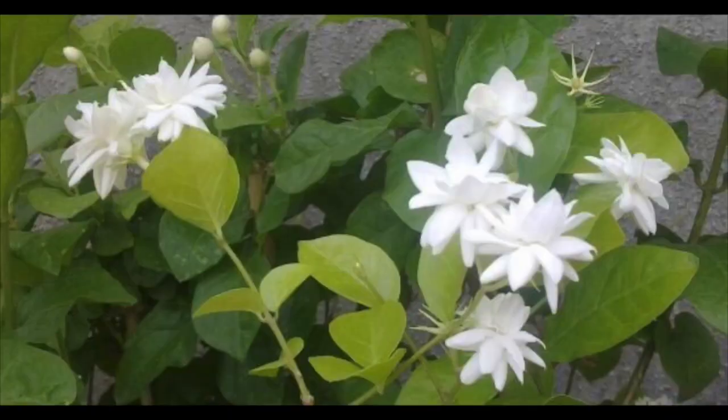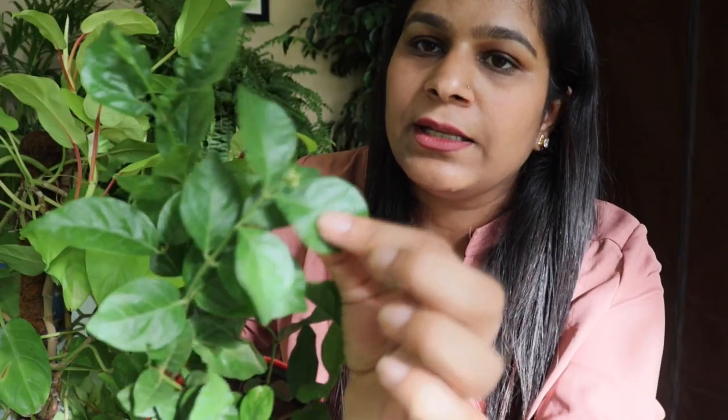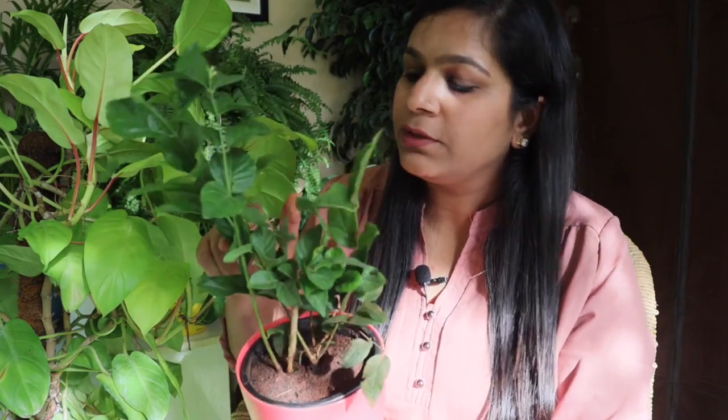Our next plant is jasmine — almost everybody knows it blooms during summers and monsoon season with highly fragrant white flowers that bloom in bunches and look absolutely stunning. During this season you'll also see lots of new growth. There are two varieties: a bush variety and a creeper variety, and both flower in the same season from summer through the rainy season. They can be grown very easily from stem cuttings. This plant grows really fast during this season, and if you want more flowers, prune them before the rainy season.